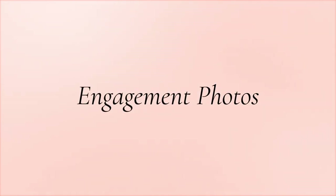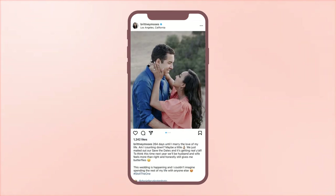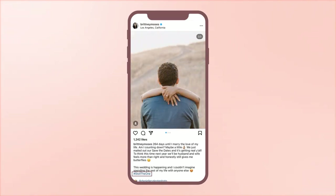Engagement photos. An engagement photo shoot is a fantastic idea to announce your good news and your perfect wedding hashtag at the same time. Post these newsworthy photos on social media and be sure to use your hashtag.